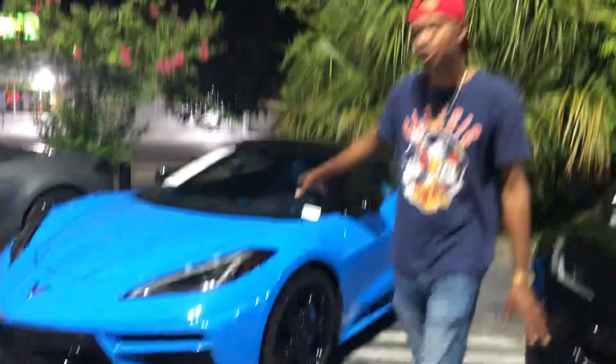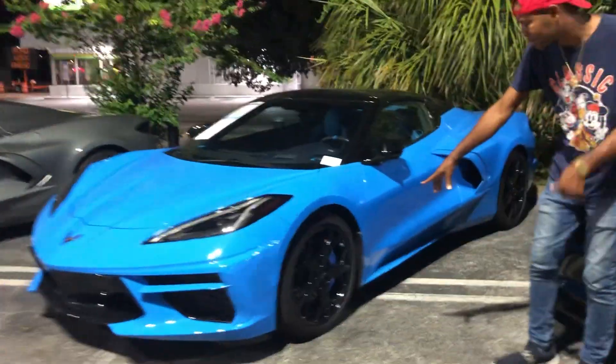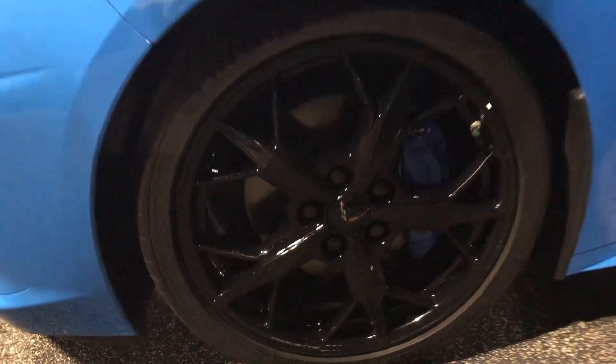Then they got one of the new ones. Look at that color. Come check out the brakes — look at those brakes, beautiful. The inside got the same trim as the paint.